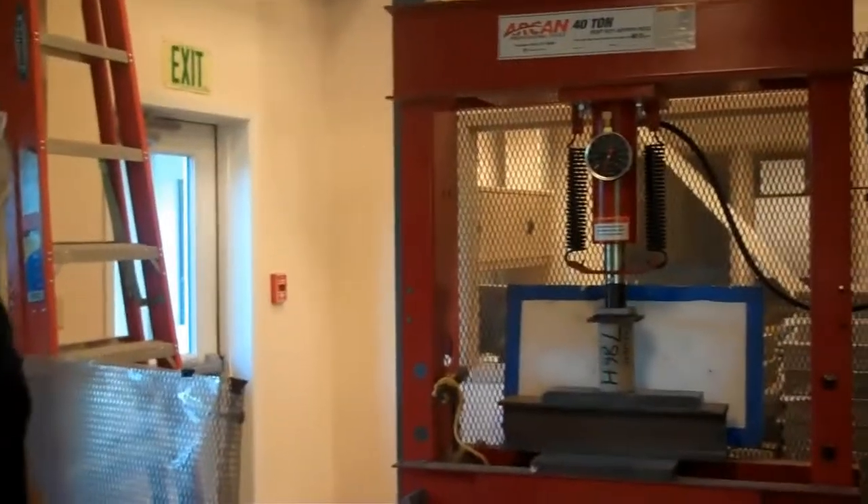The issues we have making the geopolymers is with working time and placing time — the stuff tends to set a little faster than we would like. So we've tried a whole bunch of different retarding chemicals. One class of chemicals that works is sugars. And it's a long-standing tradition with concrete guys to toss in some beer if things are setting up too quick. So we decided we would try that. This is the Alaskan White batch?